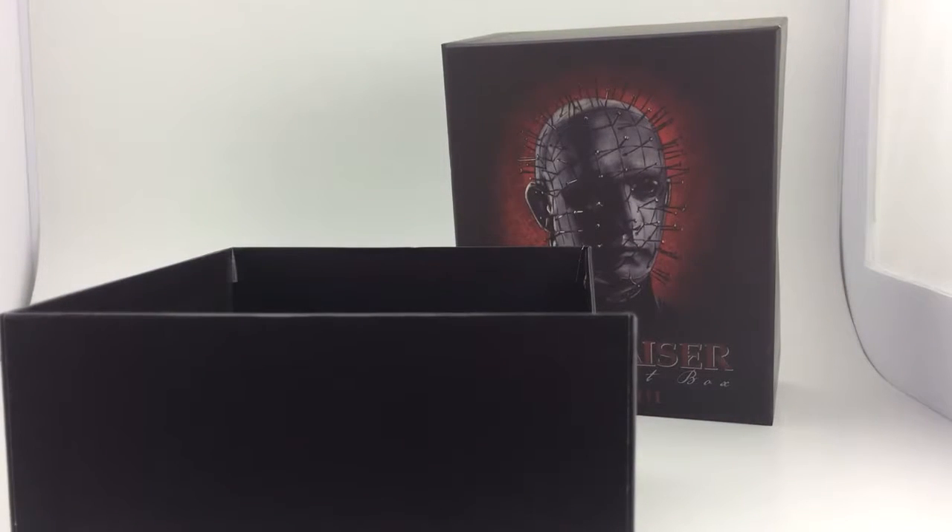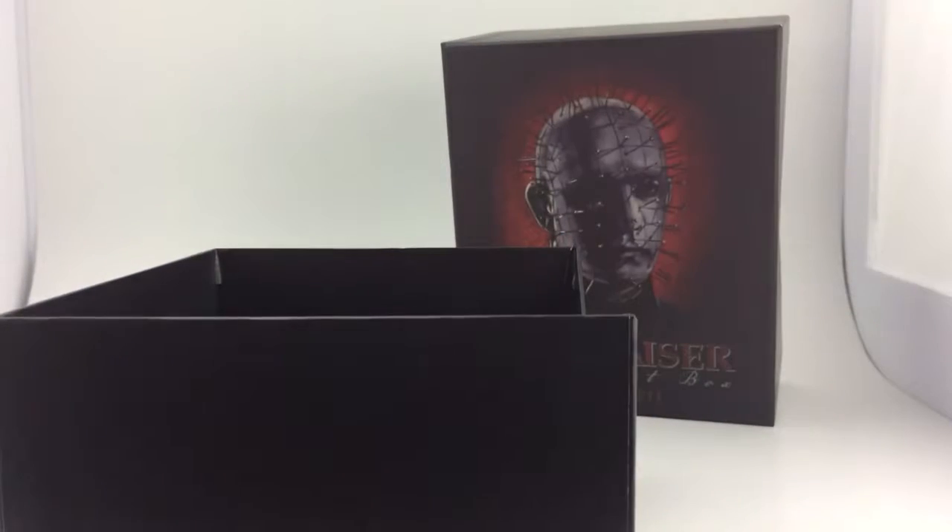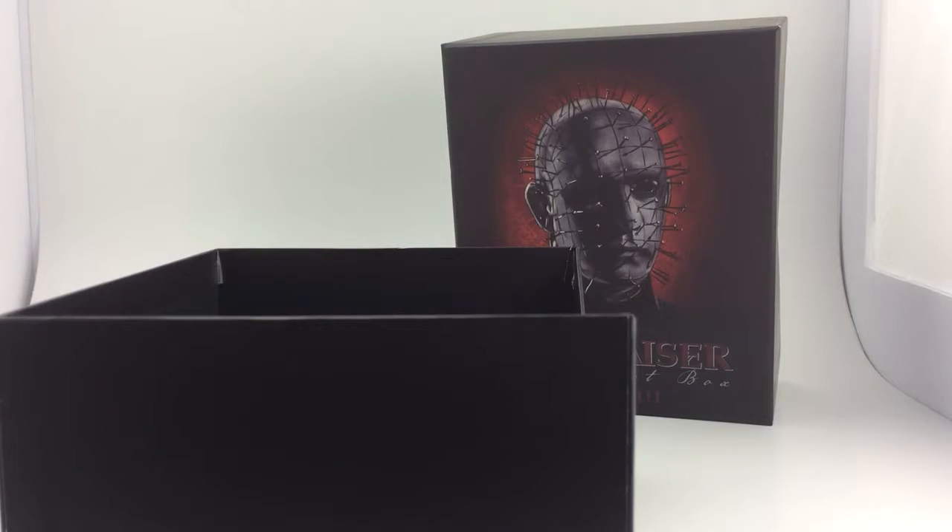Like I said, leave me a comment in the comment section — what's your favorite Hellraiser movie? I do have some of the other Hellraiser movies, so I will be adding them to this set just so I can have everything together.